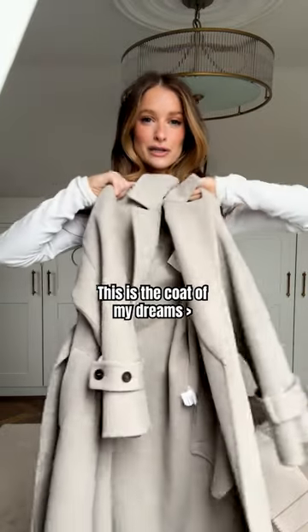Let's style up my beautiful new Brunello Cucinelli coat. We're heading into London for a photo shoot.